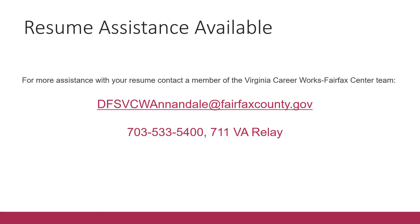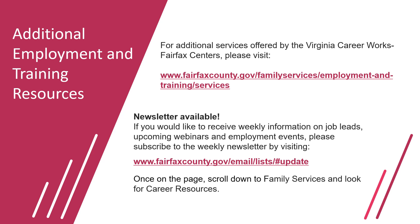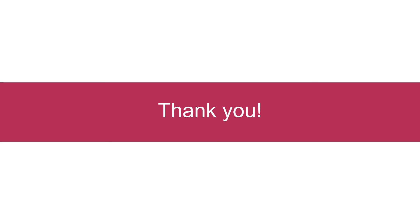If you are in need of resume assistance, the Virginia CareerWorks Center is available to help you. If you would like to contact a member of the Virginia CareerWorks Fairfax Center team, please use the email on the screen or give the center a call and a career service specialist will be in contact with you. For additional employment and training resources, you may visit the Fairfax County page to find more information on resume writing, cover letter, virtual job fair, and employment and training programs for youth and adults. A new newsletter is also available — subscribe to receive weekly information on job leads, upcoming webinars, and employment events. That concludes the content for this presentation. Thank you so much for joining our webinar.